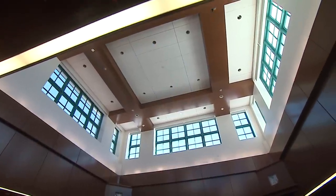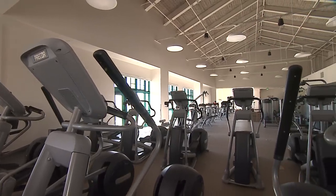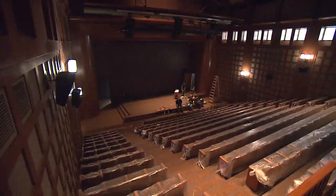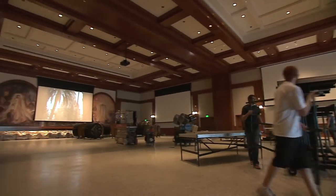A two and a half year project funded entirely by student fees and no state money, the new facility includes a fitness center, a 12-lane bowling alley and game center, a theater for lectures and movies, and the grand Montezuma Hall with murals saved from the old facility.